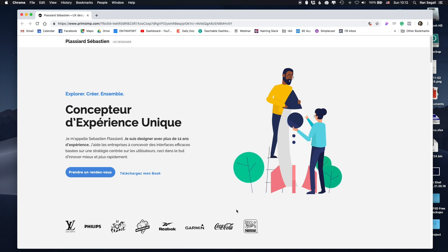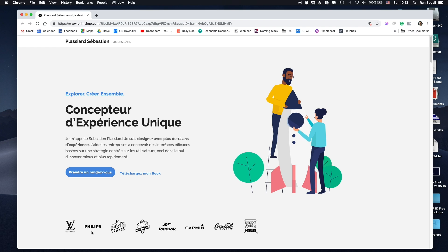The first thing I really notice here is the logos down below, which is such an important thing to create trust. As a freelancer, you want to make sure that people who are watching this know that you know your stuff and you've already had some great experience. Putting logos of really great companies is a very trustworthy thing.